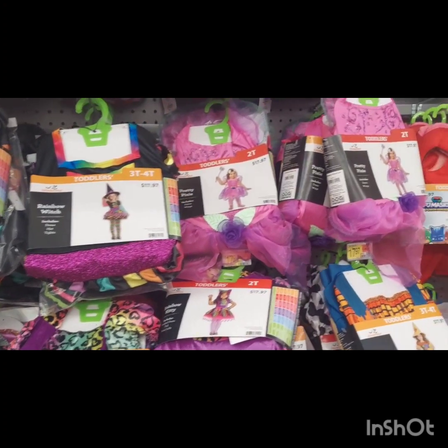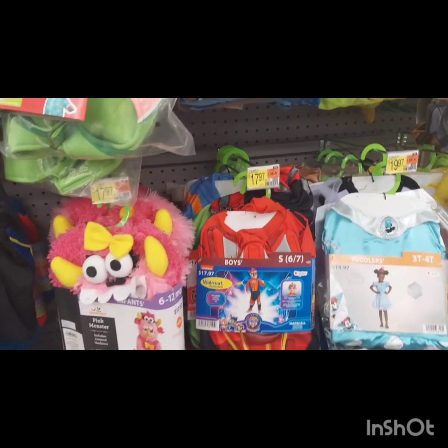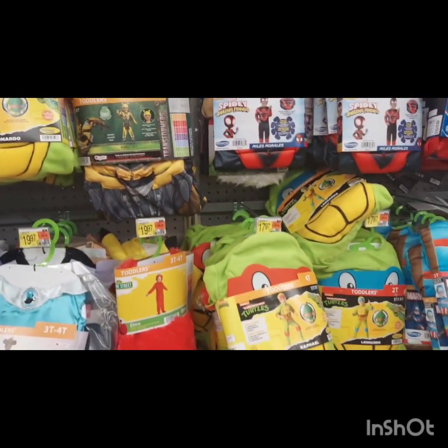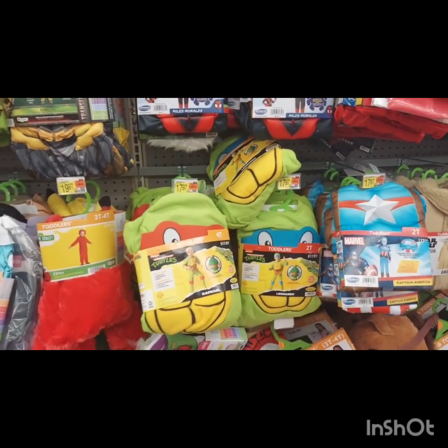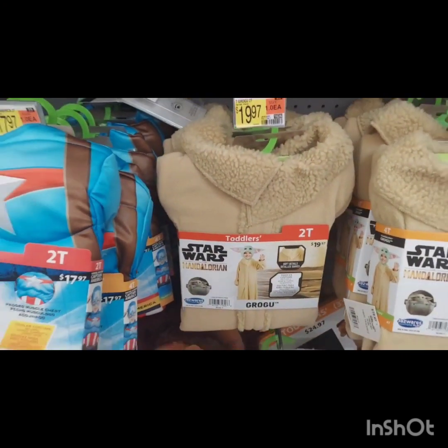First of all, I want to talk about the costumes. They had so many cute costumes for the kids. Of course, they have the standards — they had Captain America and the Hulk. They also had Ninja Turtles, which I believe has a new movie that came out this year, so that's going to be a popular costume. Walmart has you covered with that.